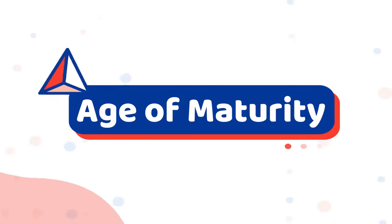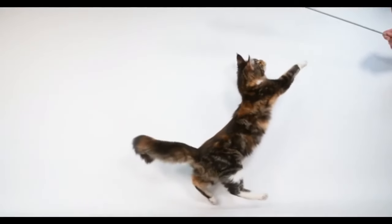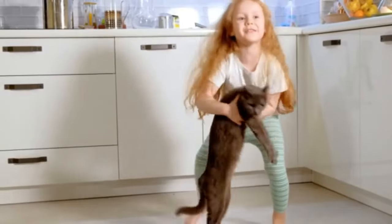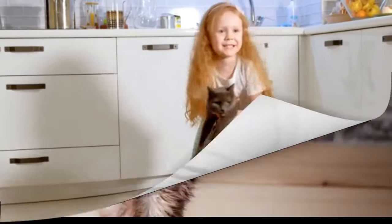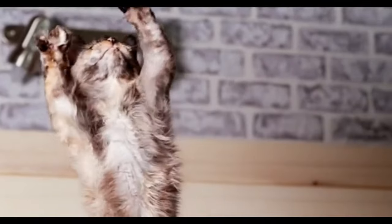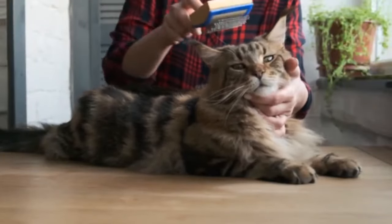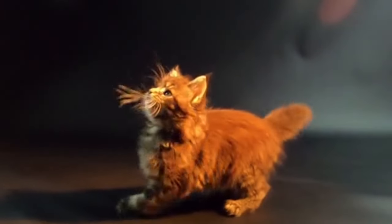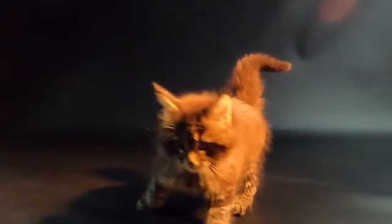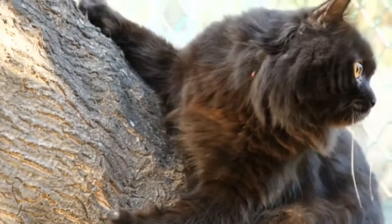Number 3: Age of Maturity. Maine Coons don't mature as quickly as other breeds of feline. They have large bodies and brains that take a long time to develop. You can get a good clue as to your cat's genetics by paying attention to how long it takes for them to reach maturity. Generally speaking, Maine Coons take about 5 years to reach full maturity, but many cat breeds reach maturity much quicker. If your cat reaches maturity by 2 or 3 years old, it's a good indication that your coon is a mixed breed.